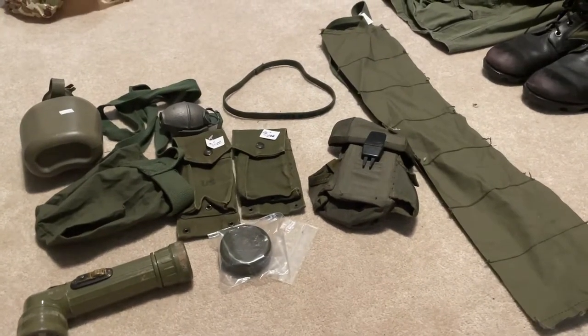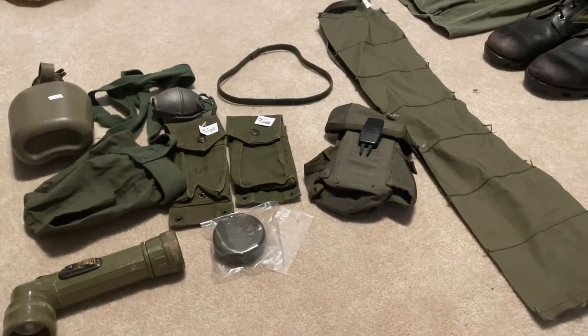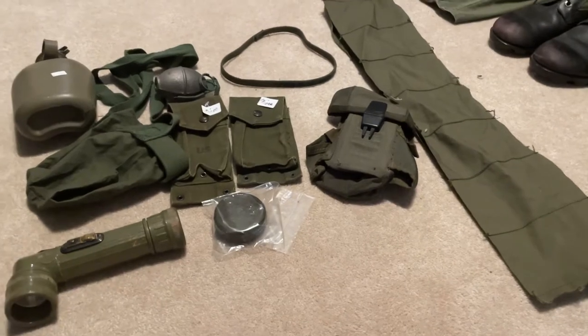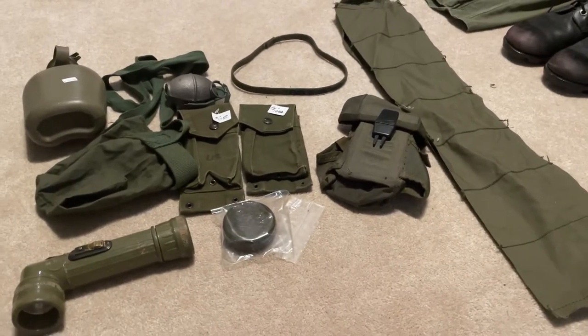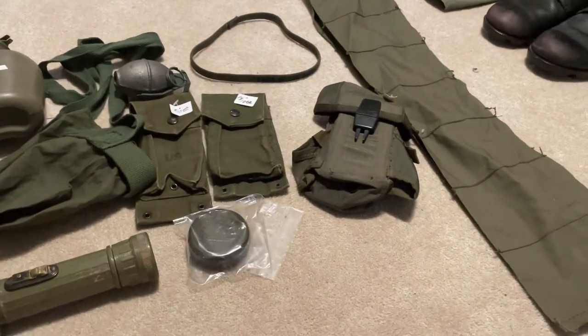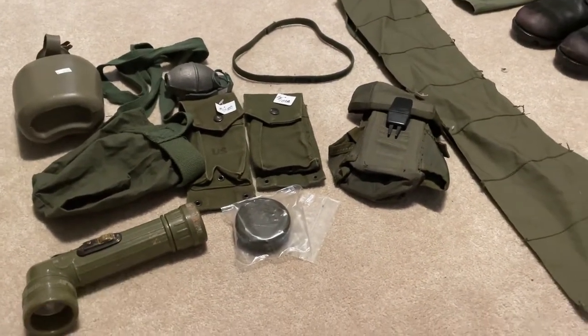Hello YouTube, so today I just wanted to make an update video about some more things I've gotten. This is some of the things I got today — I went to a surplus store. Let's dive right in.